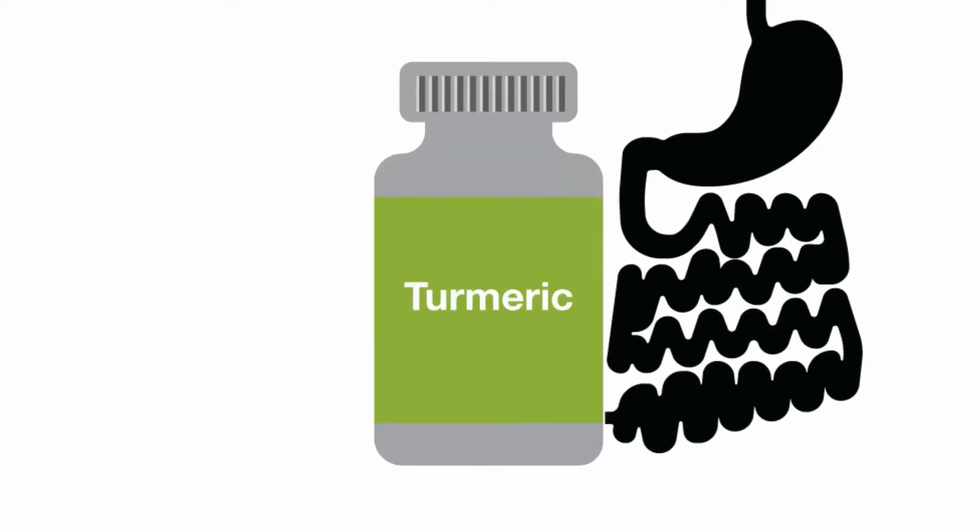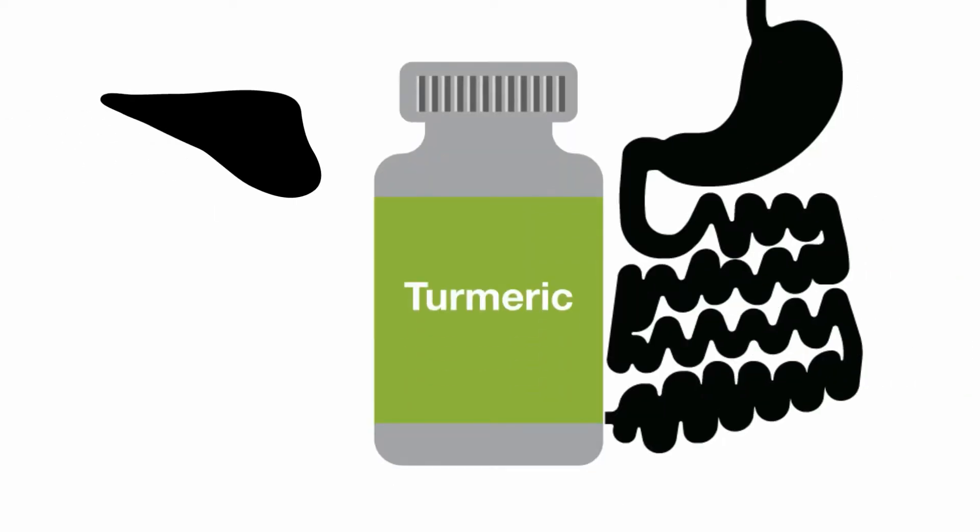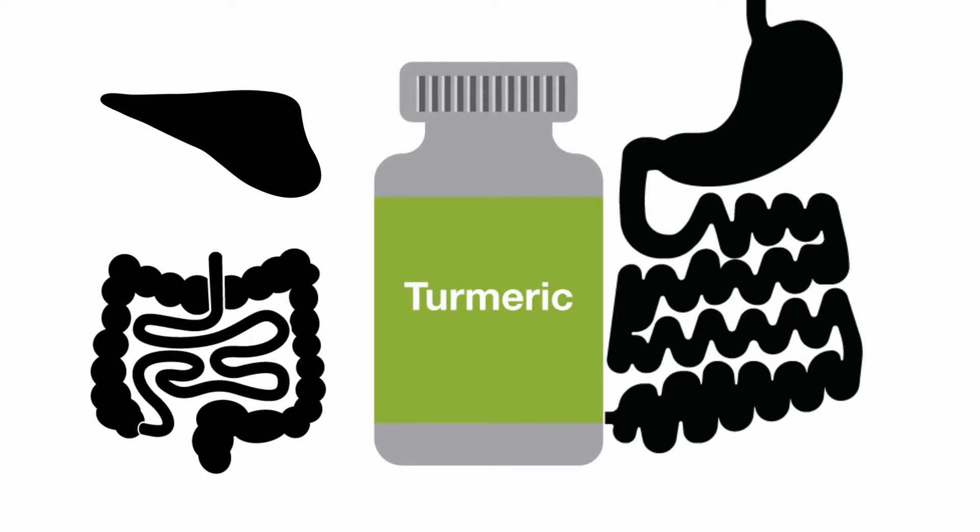In addition to helping with inflammation, turmeric stimulates digestion, supports the liver, and reduces intestinal permeability.